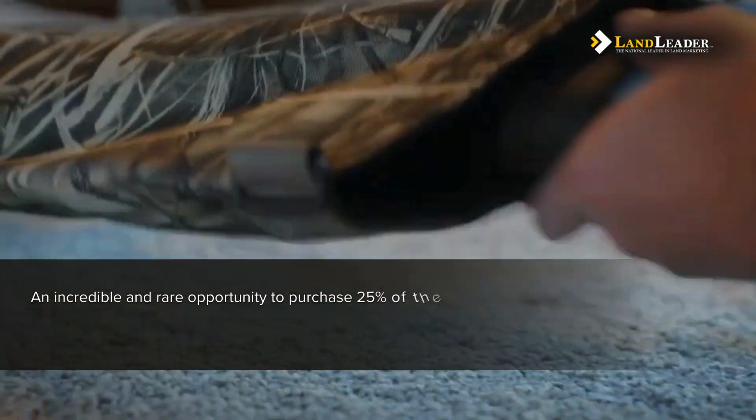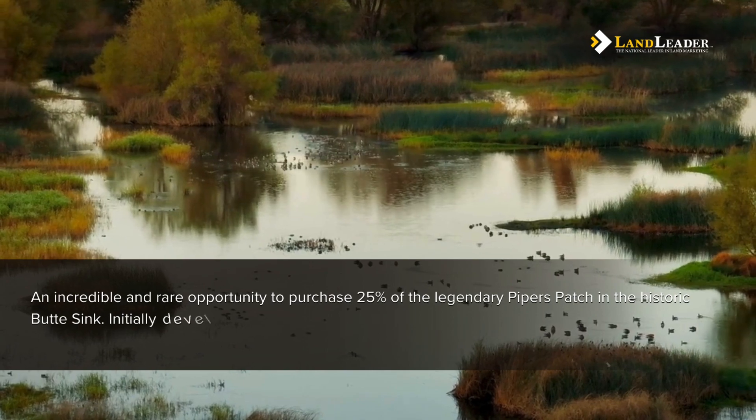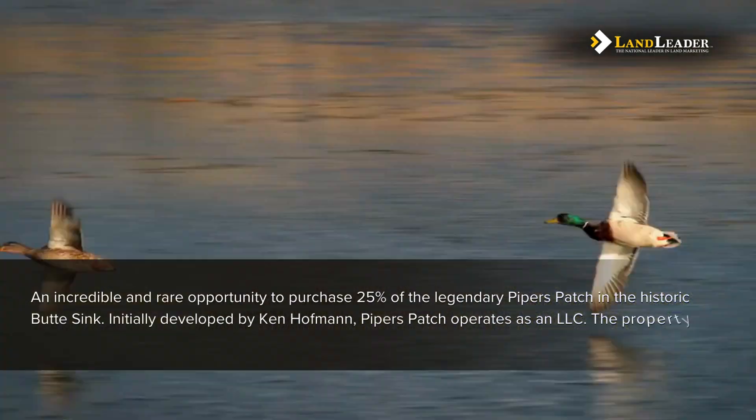An incredible and rare opportunity to purchase 25% of the legendary Piper's Patch in the historic Butte Sink. Initially developed by Ken Hoffman, Piper's Patch operates as an LLC.